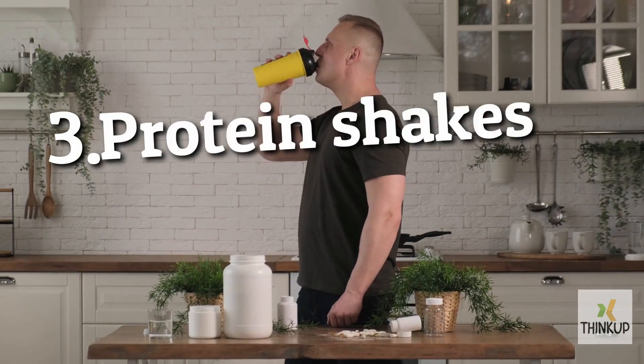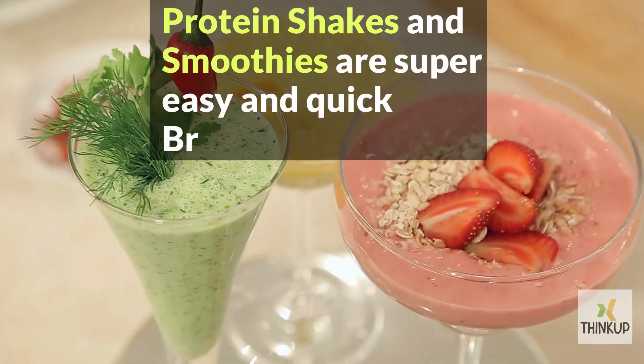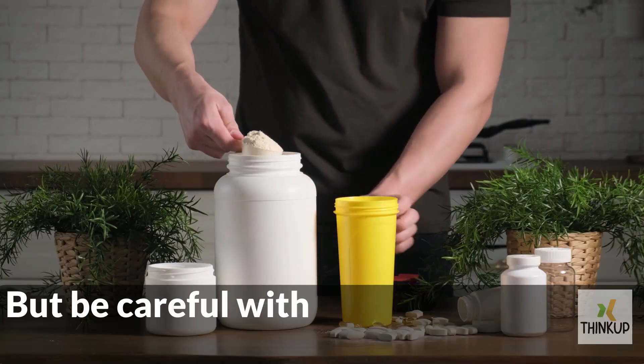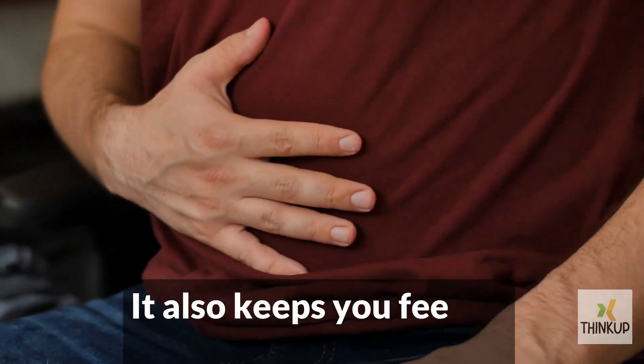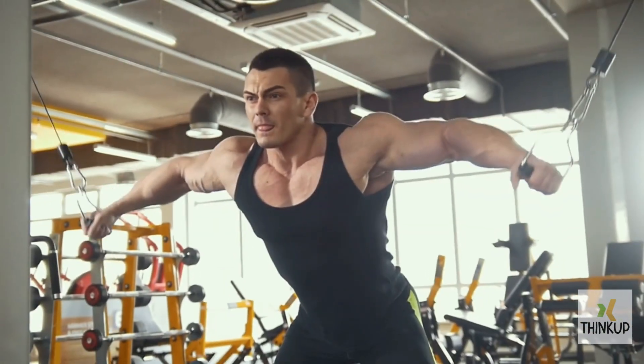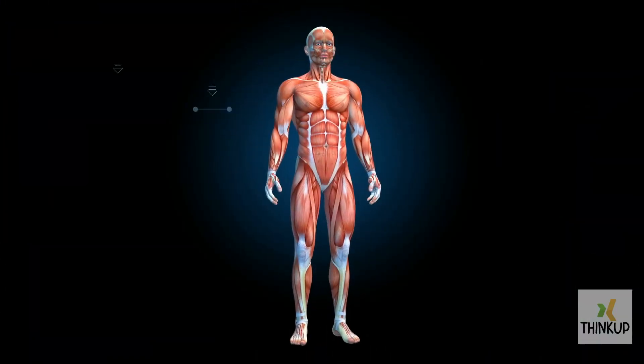Number 3. Protein shakes. Protein shakes and smoothies are super easy and quick breakfast options, but be careful with the protein powder quality and type. Protein is crucial for our body, supporting muscle mass, enzyme reactions, and healthy skin. It also keeps you feeling full and reduces hunger. For gym-goers, protein shakes are perfect post-workout meals, aiding in recovery with lots of protein and nutrients.